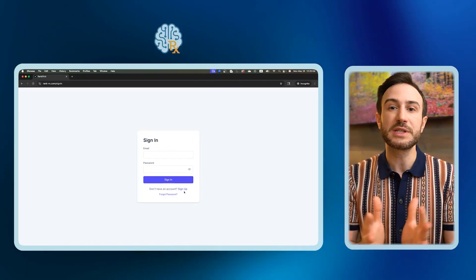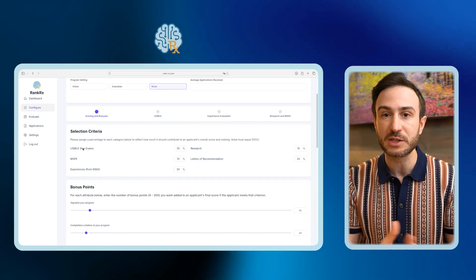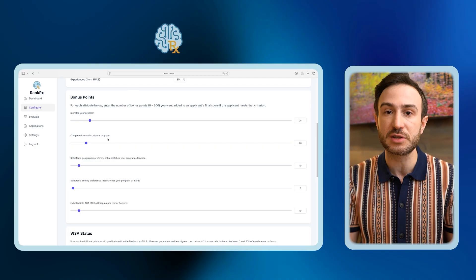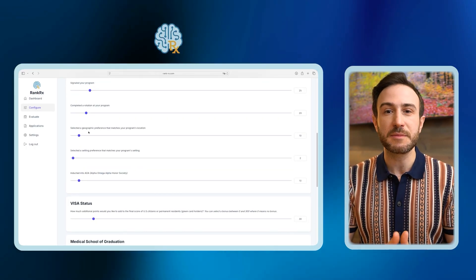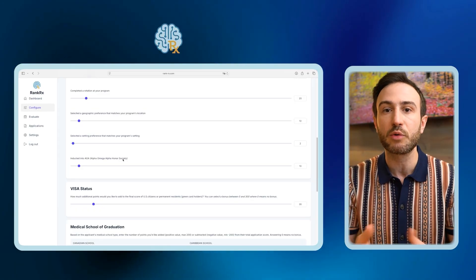Our platform is here to help you screen applicants based on your criteria. Once you set up your account, you decide how much weight you want to give to each aspect of the application, and you customize the score and bonus points for each section. Even if there are parts in our system that don't matter to you, you can put zero for that and that factor will not be considered.